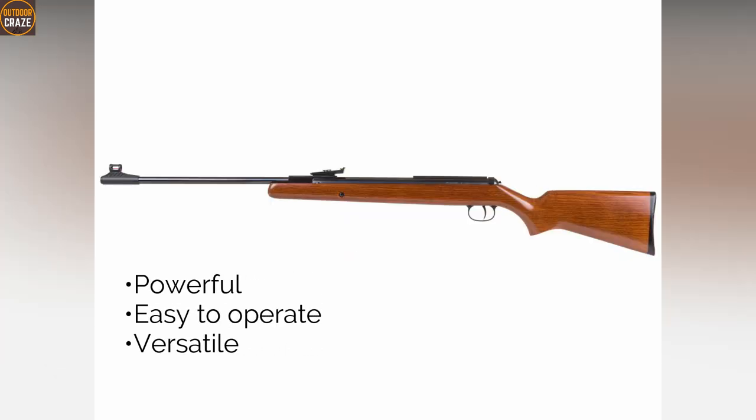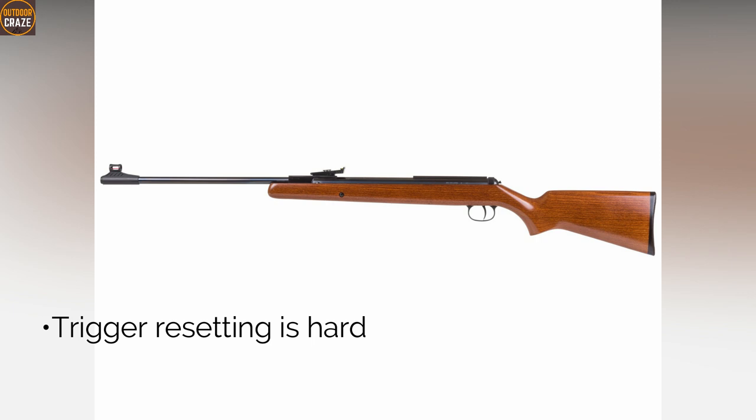Pros: powerful, easy to operate, and versatile. Con: trigger resetting is hard. Overall, the air rifle is a great budget buy for hunters on a limited budget.